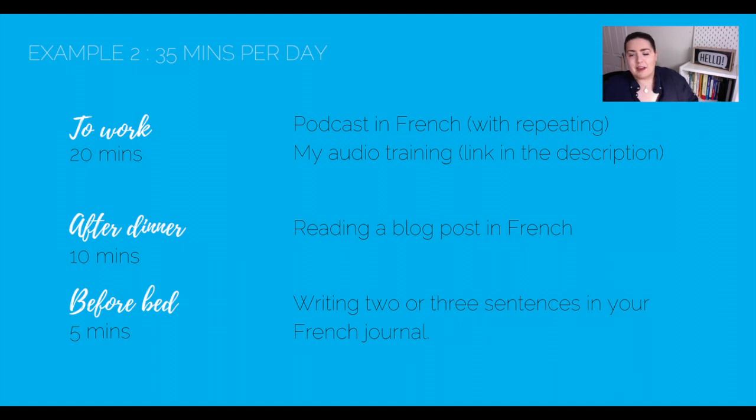Example number two: 35 minutes per day. While you go to work, listen to a podcast and repeat the words you are hearing — a passive but active activity — or use one of my audio trainings that come with my e-books. That's around 20 minutes. After dinner, read an e-book or a blog post in French, or watch 10 minutes of a movie each day. Right before bed, write an entry in your journal about what you did today — that's active learning. And from time to time, have coffee with a French native or someone who speaks French, between 30 minutes and an hour. In short, pick one or two passive activities per day, one active activity per day, implement them in your daily schedule to make a habit out of it, and rotate them regularly.